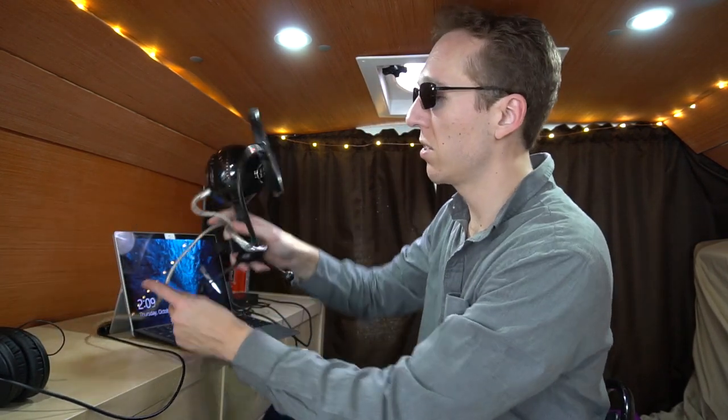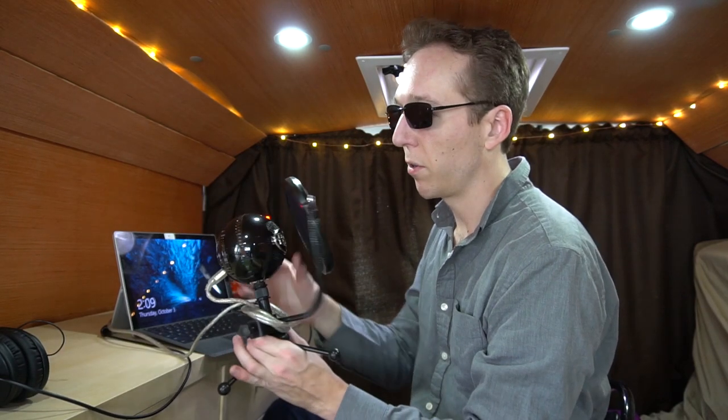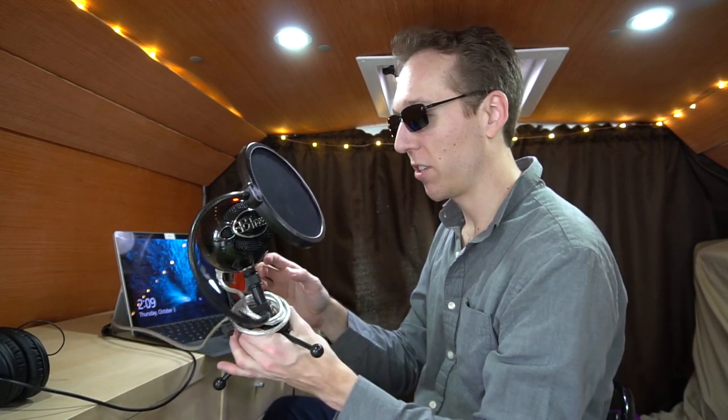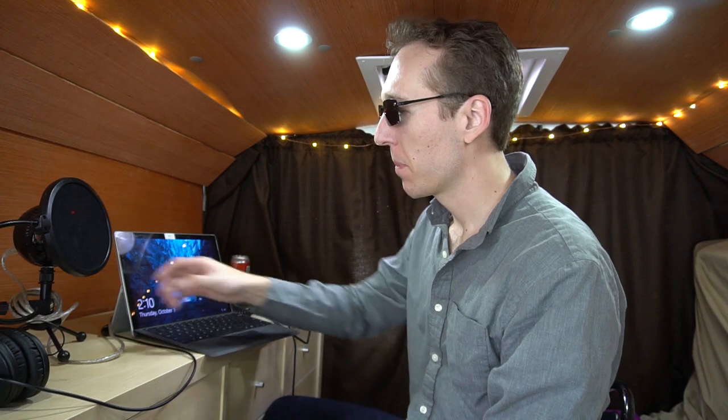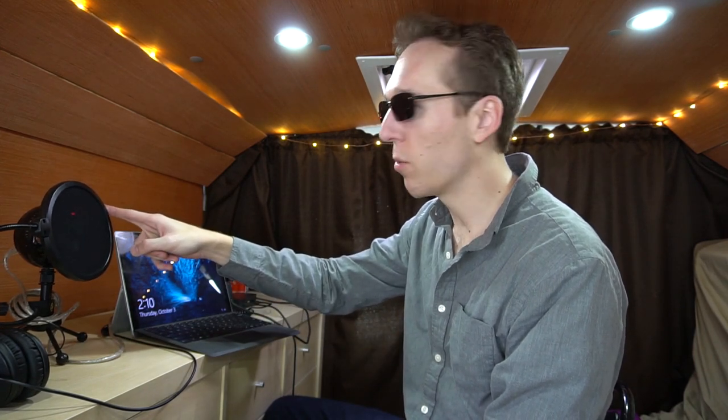If you want to run something like this next one - this is a Blue Snowball microphone. Blue is the name of the company. I've had this for a long time, and it's helped me do many podcasts and audio quality recordings. This was maybe $50. You can get it on Amazon anywhere. They have different price tiers - I think their cheapest one is like $20. The Blue Yeti is also a very popular microphone for podcasters at about $90.